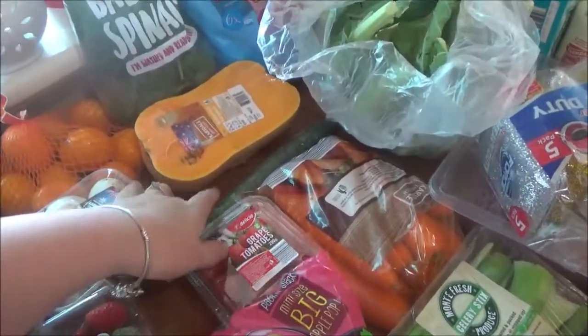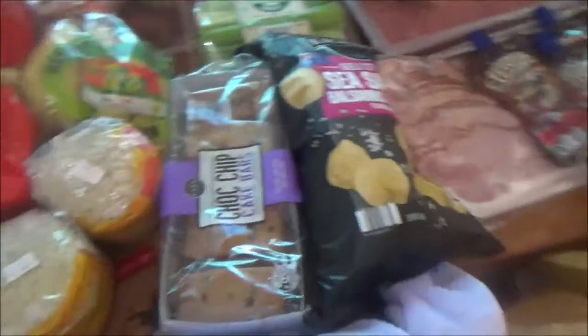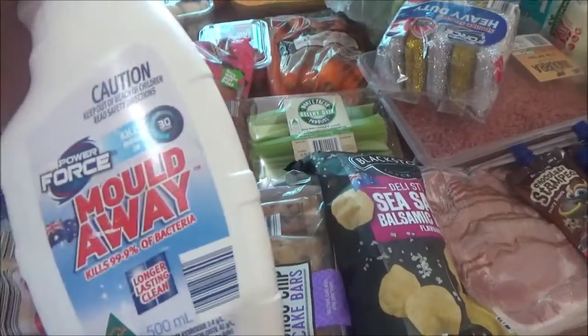Got some grape tomatoes, a cucumber down there, a kilo of carrots, some celery. Grabbed some of these chocolate chip bars, and there's stuff for my bathroom — hopefully it works, I can't get anything off my bathroom at the moment.